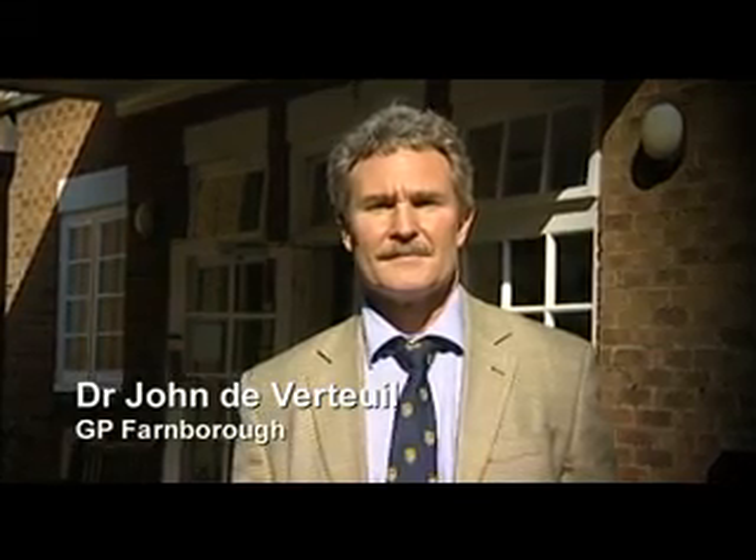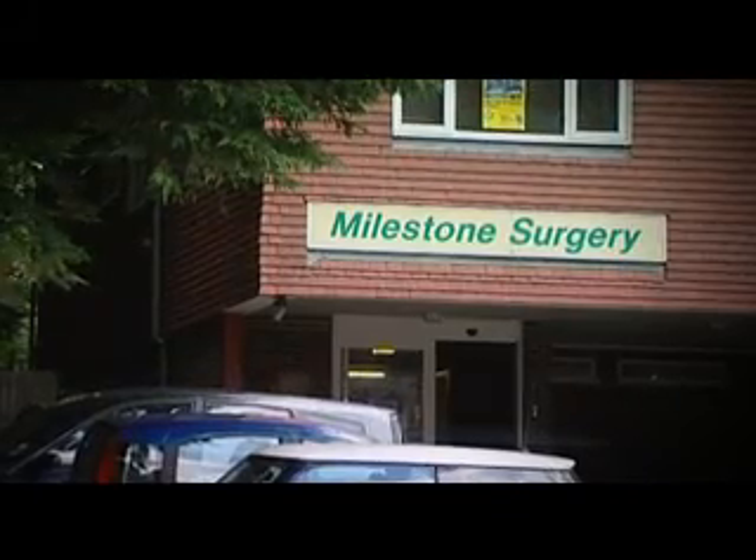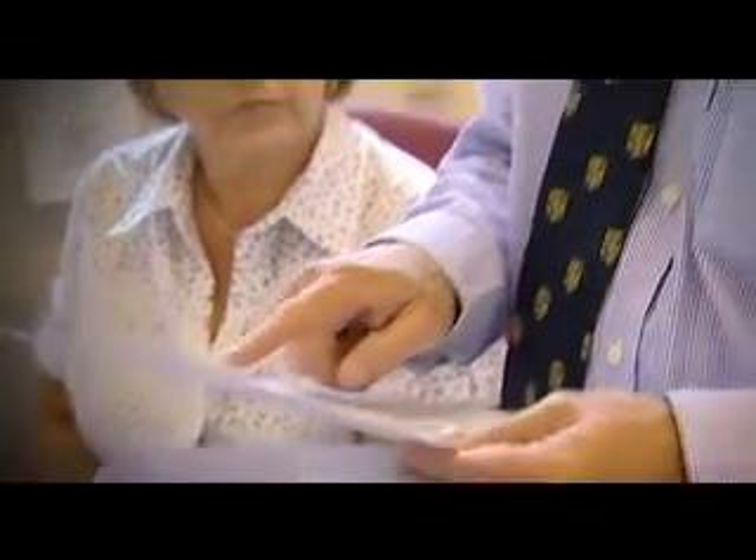My name's John Devertai. I'm a general practitioner here in Farnborough, but I have a specialist interest in cardiology. Significant shortness of breath with an aortic murmur is a common presentation. The majority of people with heart failure we can treat effectively with drugs that we as GPs use on a daily basis.